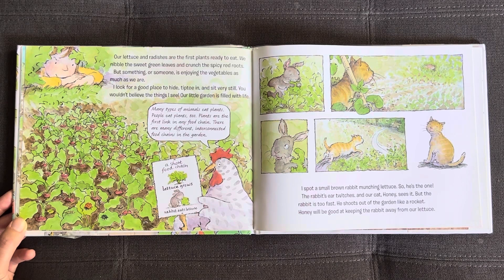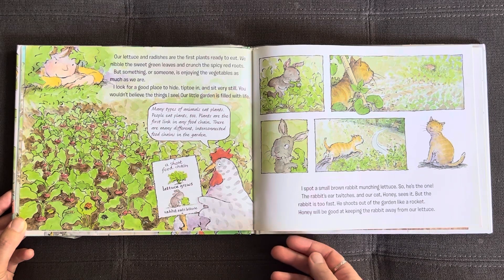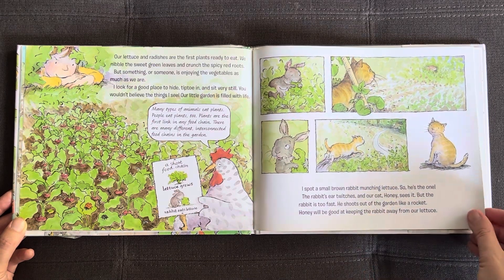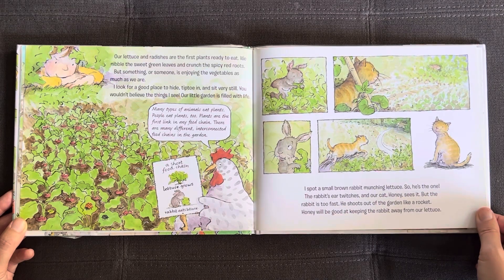I spot a small brown rabbit munching lettuce. So he's the one! The rabbit's ear twitches and our cat, Honey, sees it. But the rabbit is too fast — he shoots out of the garden like a rocket. Honey will be good at keeping the rabbit away from our lettuce.